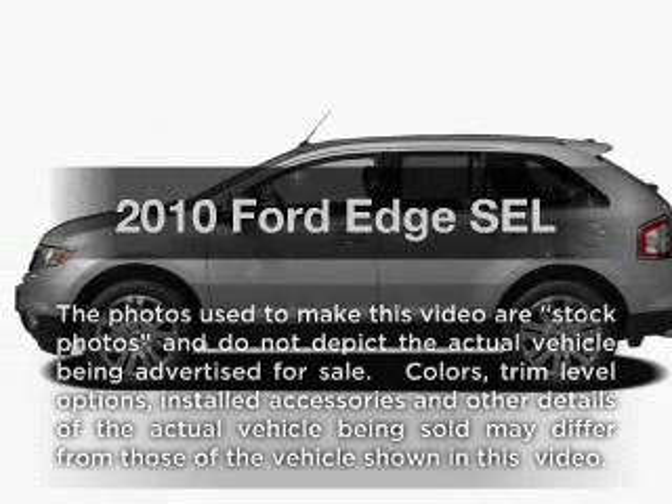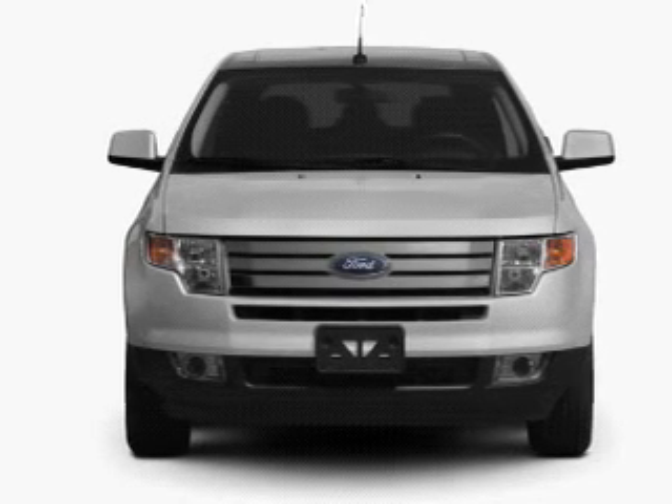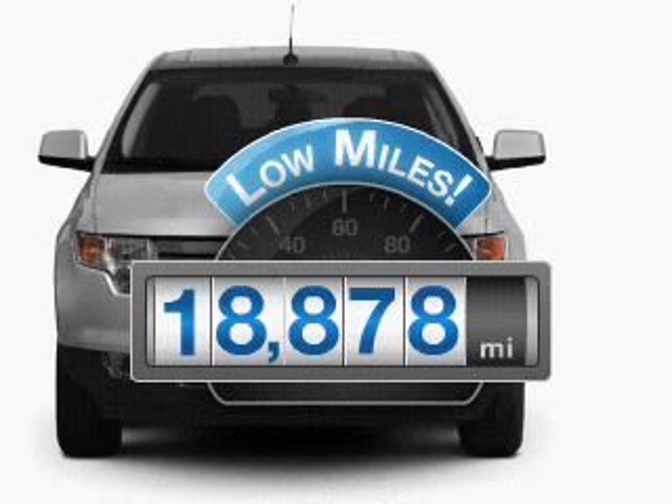Check out this 2010 Ford Edge. If you're looking for a first-rate auto, this one could be yours today. With low miles, this automobile will take you far and get you where you want to go.